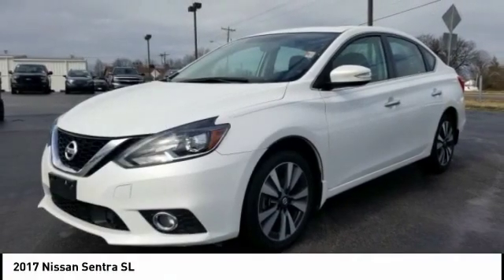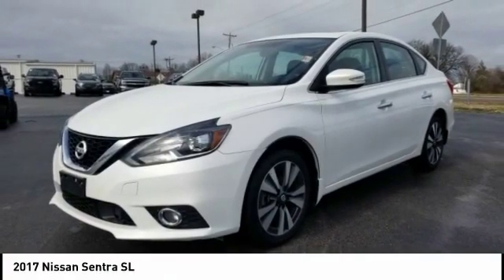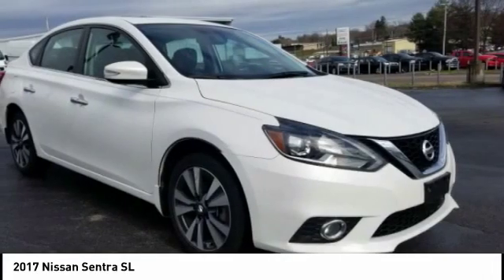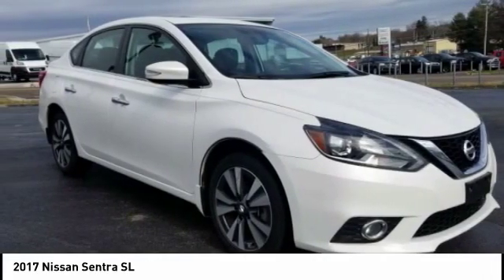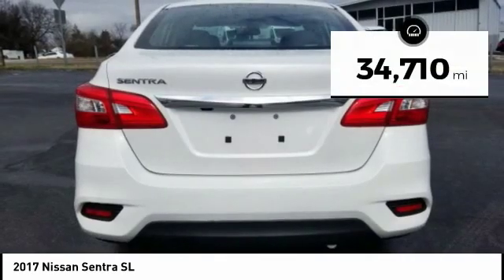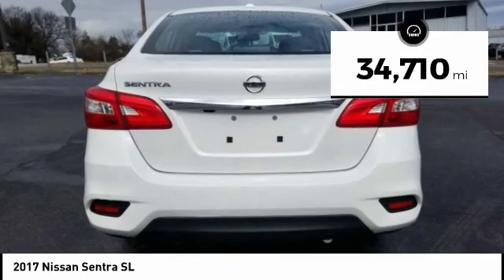Make the right choice today with the 2017 Sentra. With its spacious and versatile interior and stellar fuel efficiency, the Nissan Sentra is the obvious choice for anyone who wants to enjoy a stylish and comfortable ride. This vehicle has less than 35,000 miles.